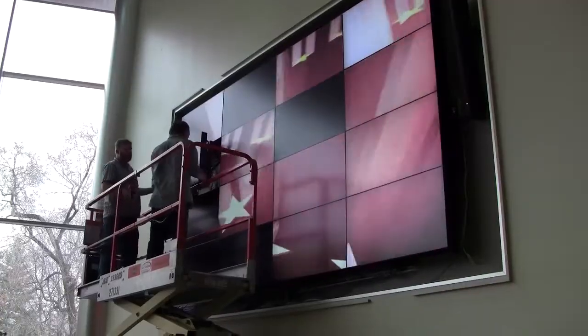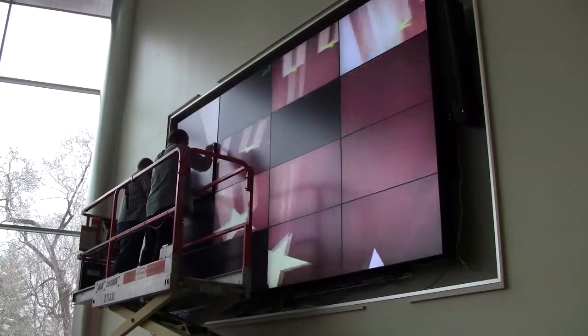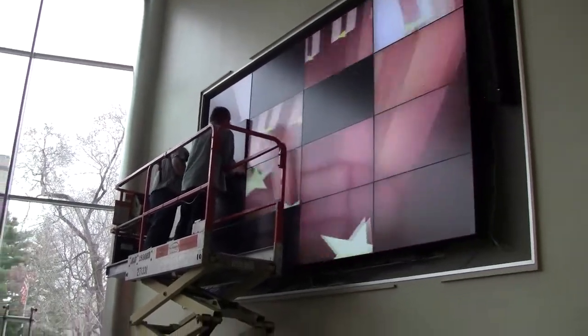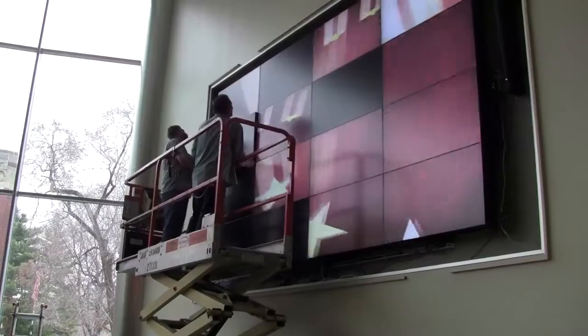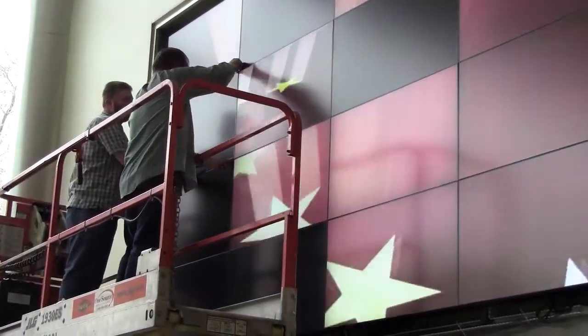Informational benefit — things like weather and news from various news sources will also be available. I think there's a lot of entertainment and artistic possibilities here because the wall is completely programmable. You can move objects around on the screen and set it to music or do other kinds of imaginative artistic renderings. I'm working with some people in the art department to try to create some performance pieces that would be displayed on the wall.